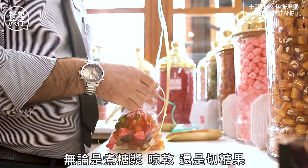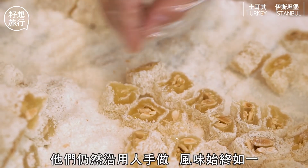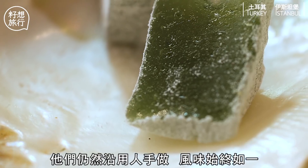做這種糖的過程，工序又多又繁複，無論是煮糖漿、冷卻結晶，還是切糖果，他們仍然沿用人手做，風味始終如一。